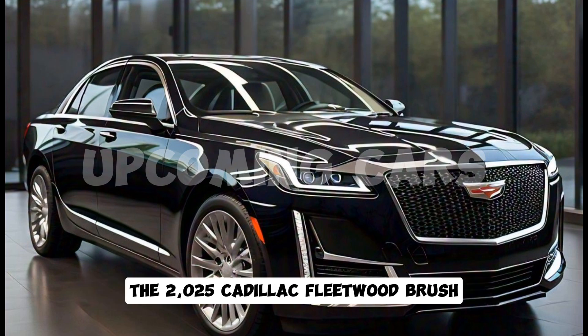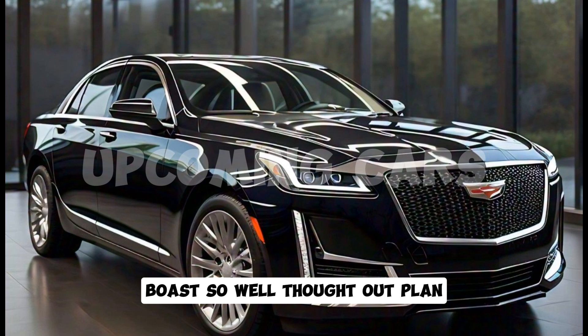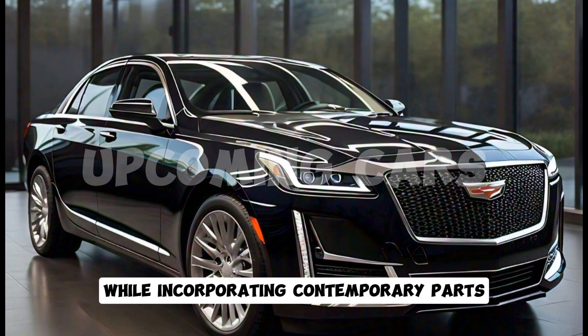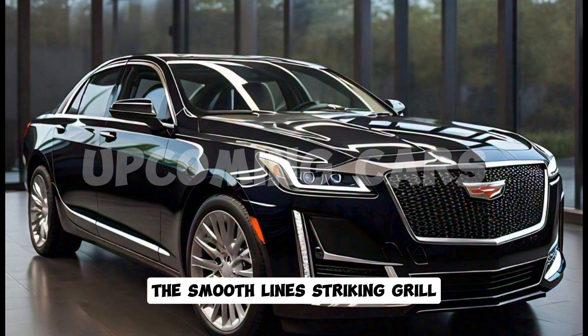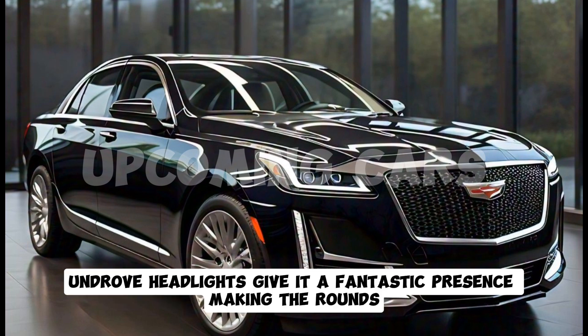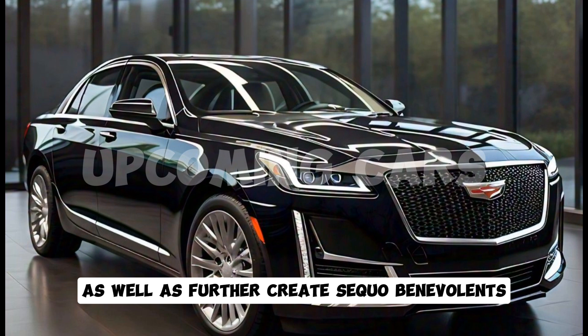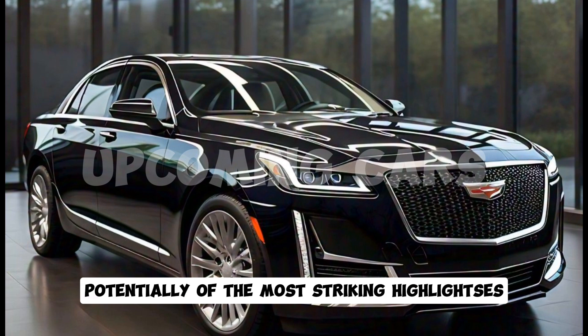The 2025 Cadillac Fleetwood Brougham boasts a well thought-out design that captures the essence of Cadillac's heritage while incorporating contemporary elements. The smooth lines, striking grille, and LED headlights give it a grand presence. The body incorporates a mix of aluminum and high-strength steel, which enhances durability while also improving fuel efficiency.